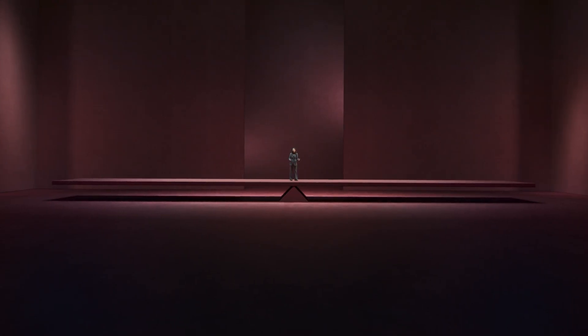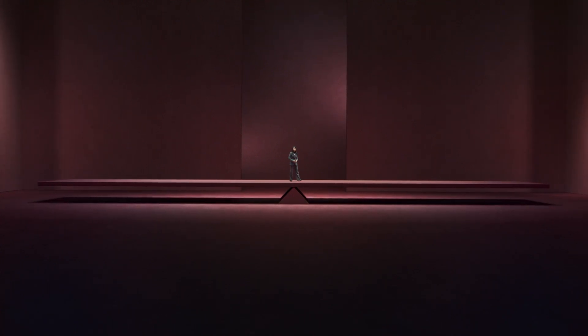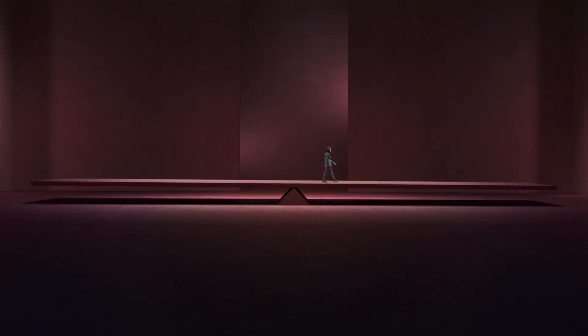We believe living a balanced life is essential. It helps you do more of what you love with the people you love. But balance can be tricky to find and easy to lose. That's why we've created something that helps you achieve a life in balance.